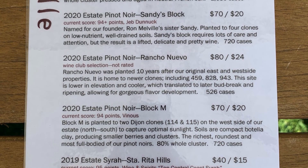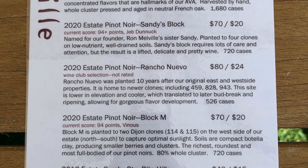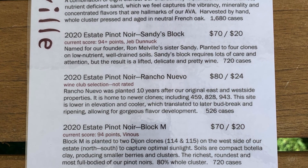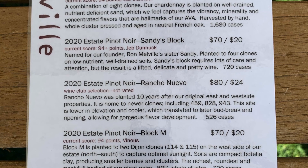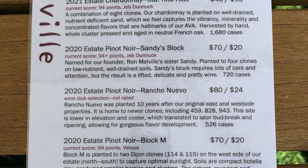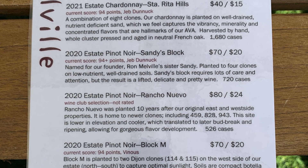As you work through the range, the next one, the Rancho Nuevo, was a little bit more complex. I think there's more whole cluster in it — the Sandy was 50% whole cluster. To me it was a good combination of lightness and body, and I think that's really what I preferred of the three. The Block M was on compacted soil in a sunnier area, so less drainage, tougher and smaller berries, more intense and more concentrated. I called it a cab lover's Pinot, and Leon and Saucy really liked it a lot as well. So that was sort of the range of what people preferred.